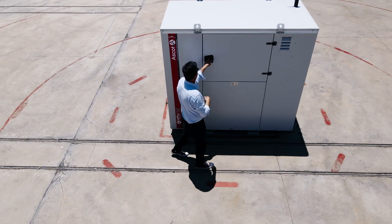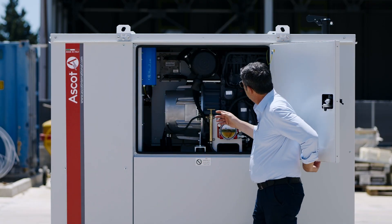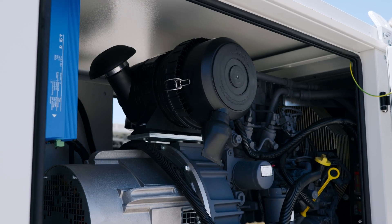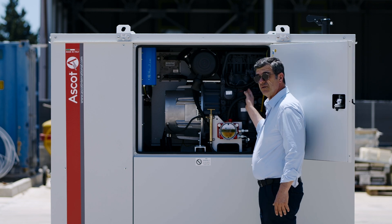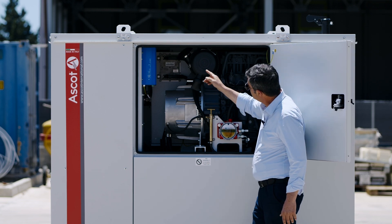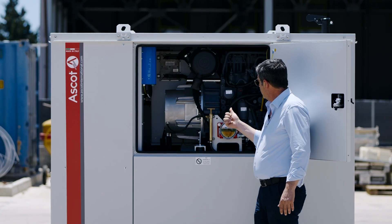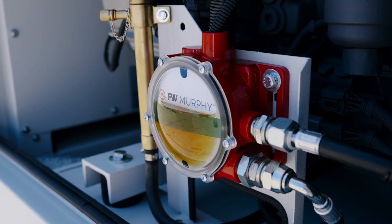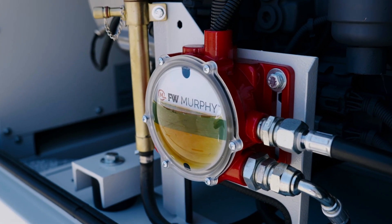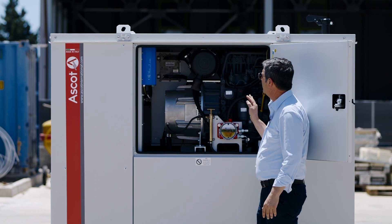The DC diesel generator is, as usual, done by coupling a PMG-DC alternator with an oil-cooled engine, electronically governed and equipped with an oil-level maintainer. All this on top of a 900-litre fuel tank.